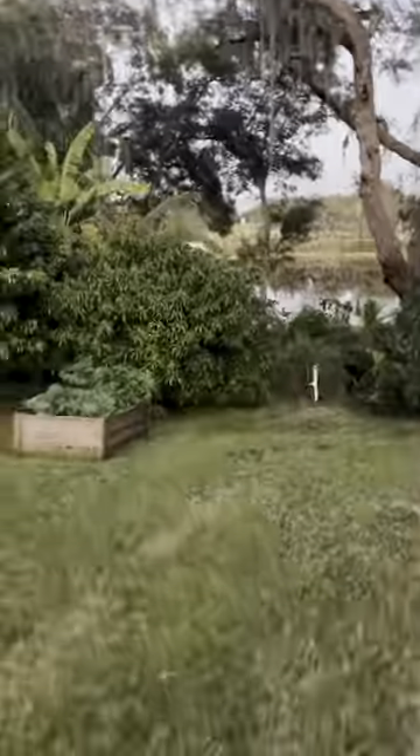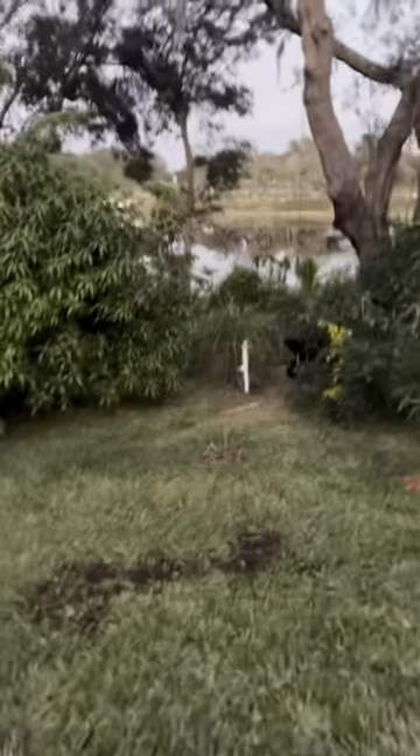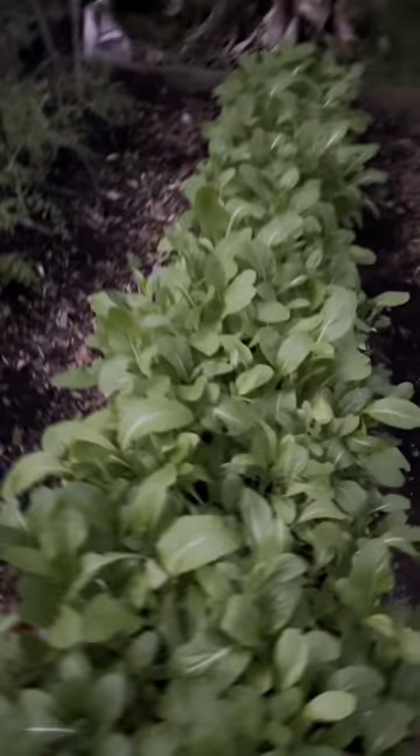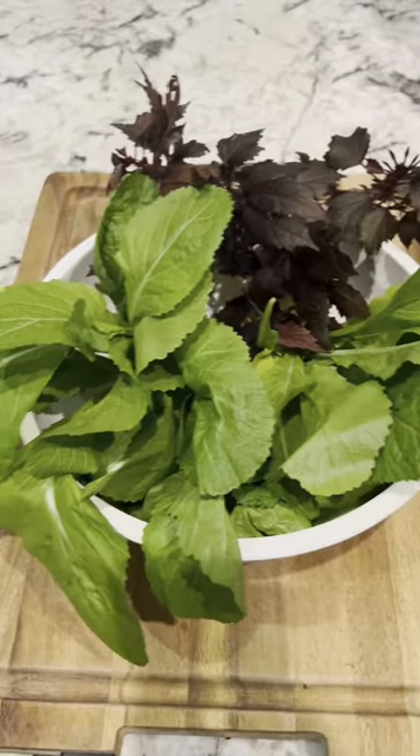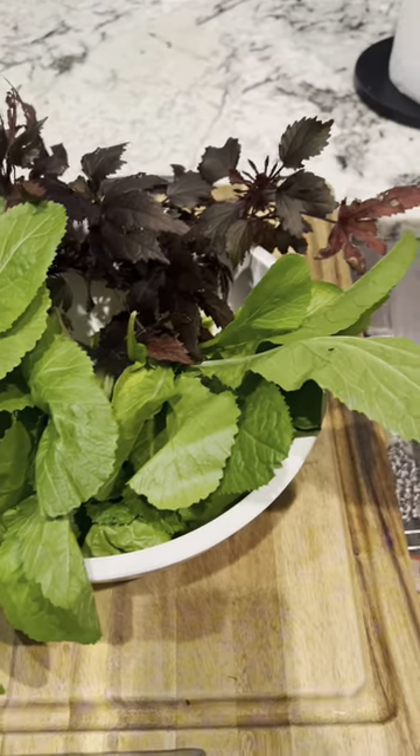Hey guys, it's getting dark. I just got home from work — let's make a salad. I'm going to go down to the garden and see if we can get pretty much everything we need. The first thing we're going to get is our Chinese lettuce. This is quickly becoming one of my favorite lettuces — it grows really well here in Florida. We're going to harvest some, and then grab some cranberry. Alright, we've got just about everything we need to make a salad.